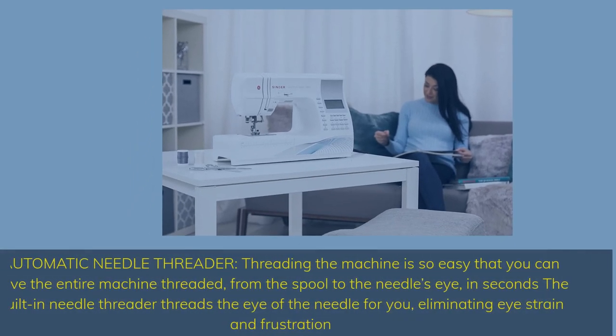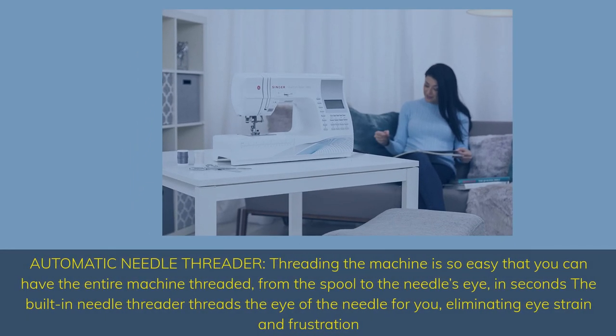Automatic Needle Threader — threading the machine is so easy that you can have the entire machine threaded from the spool to the needle's eye in seconds. The built-in needle threader threads the eye of the needle for you, eliminating eye strain and frustration.